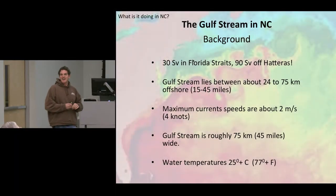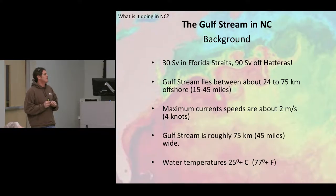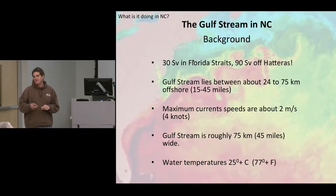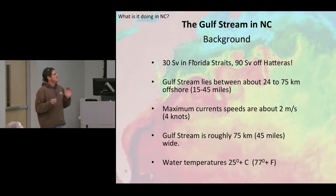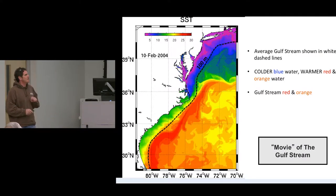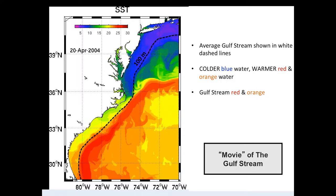Off of North Carolina, the Gulf Stream lies between 24 and 75 kilometers offshore — that's like 15 to 45 miles. It's much further offshore from Kitty Hawk than it is from Hatteras. The maximum current speeds are about 2 meters per second, and we have measured currents in excess of 3 meters per second. The Gulf Stream is about 75 kilometers wide, 45 miles. The water temperature is about 25 degrees Celsius or 77 degrees Fahrenheit in the main flow of the stream. Here's a movie of what the Gulf Stream is doing — you can see it's really variable.